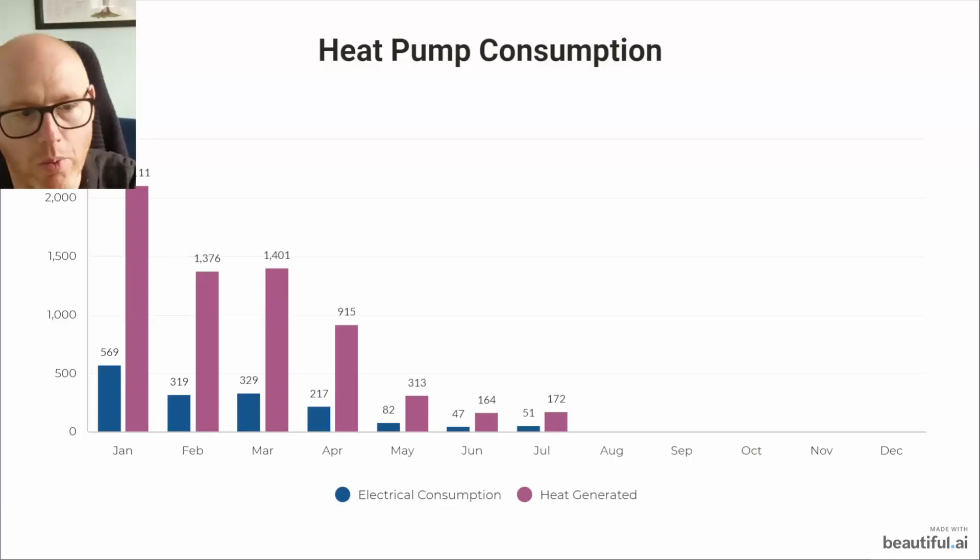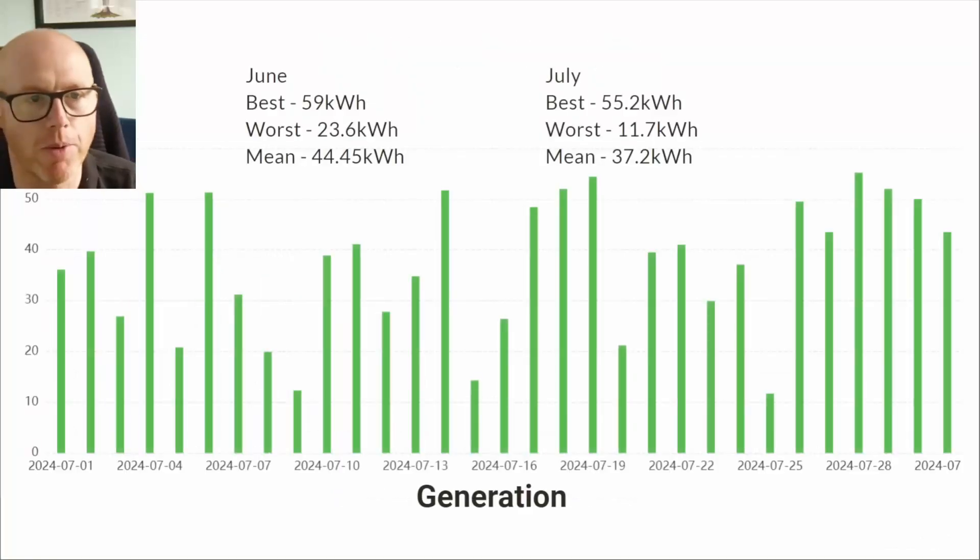Moving on to heat pump consumption, you can see that in July we used very similar to June — negligible difference — and all of that energy used was for hot water generation.